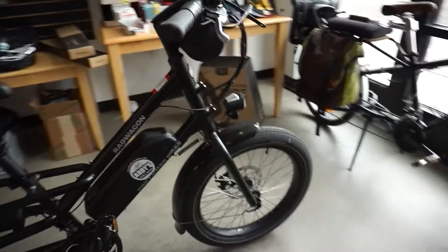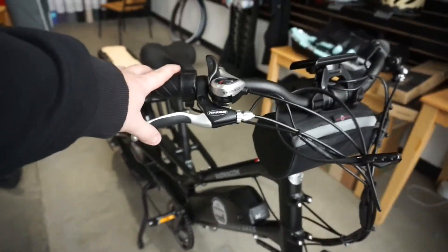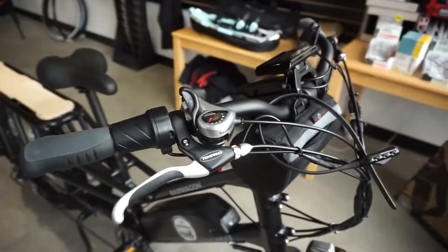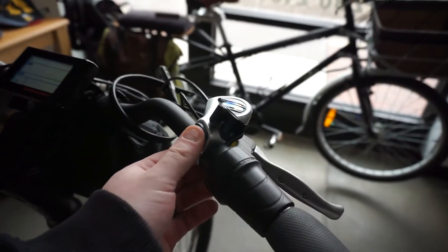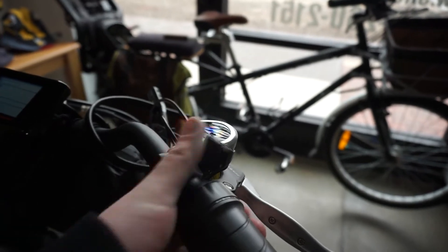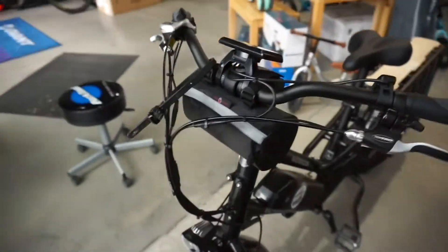Mechanical disc brakes on it. We have got the Tektro with the little grip here which is nice. Seven speed shifter, super basic. Just push this, click this, and that is all that does. I don't use the shifter that much — I just leave it in the hardest gear and pedal it.